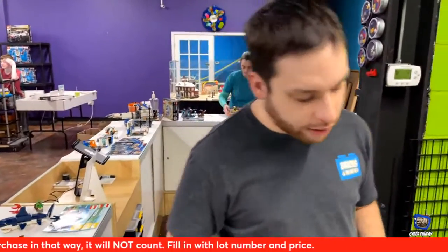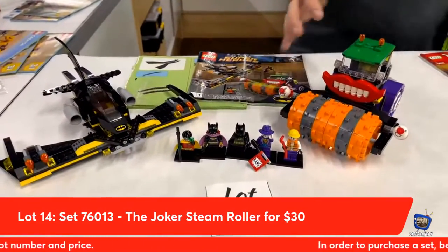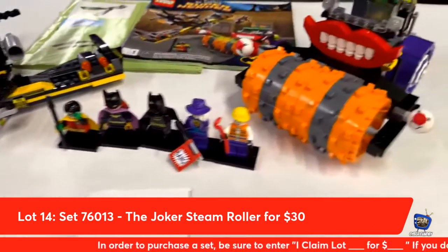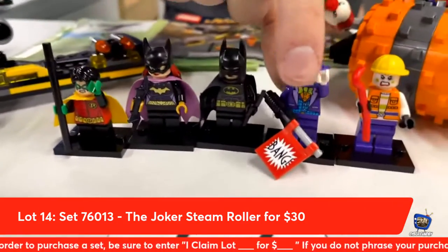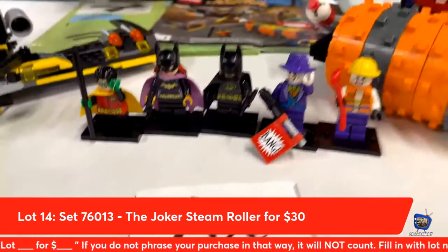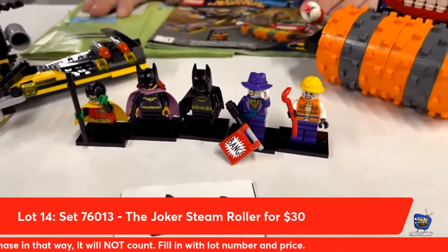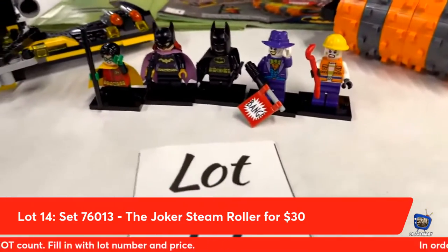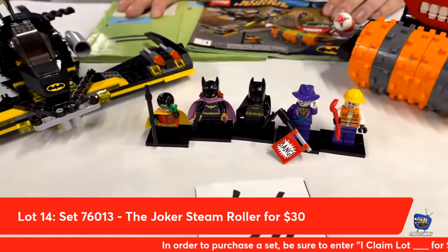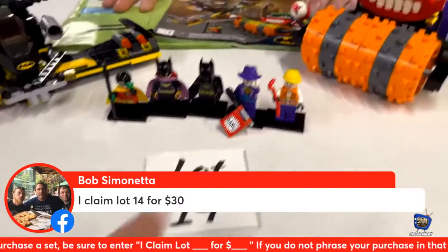Next up from Lego DC Super Heroes: the Batman Joker Steamroller set, lot number fourteen. This set is the first ever where you get Batgirl and Damian Wayne, with this awesome purple hat-wearing Joker based off the old movies. We do have to preface that this is a lower price because the Joker and the Goon are cracked — otherwise it would be about 15 bucks more. Bob Simonetta is taking home lot number fourteen.